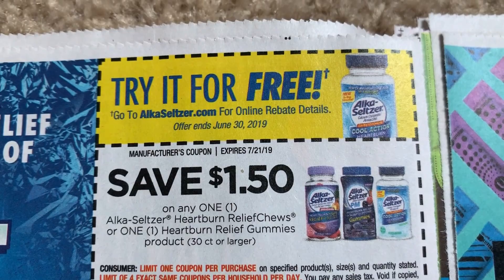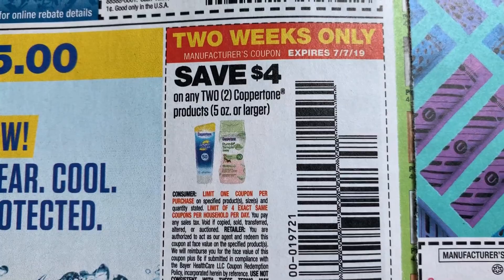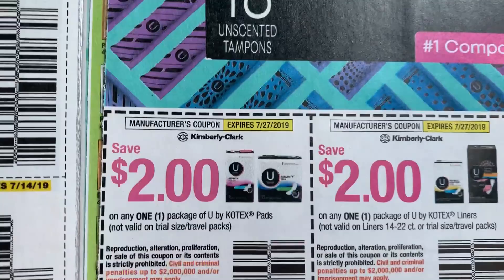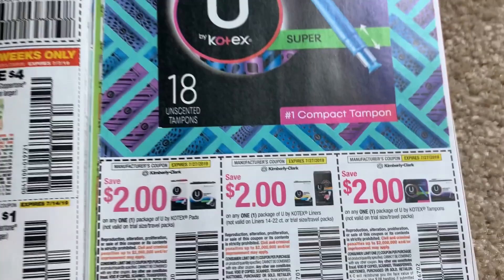You can try the Alka-Seltzer for free here. There is a rebate ending June 30th, and we do have some coupons here. Heavy is outside cutting the grass — we've had so much rain, our grass is like a jungle. It's the first nice day so he's out there doing that. Now these are good coupons, guys. The U by Kotex are great coupons to have for our deals. We have $2 on pads, $2 on liners, and $2 on tampons.